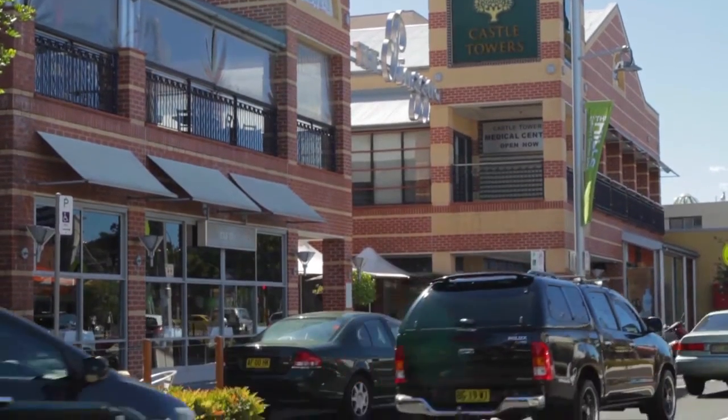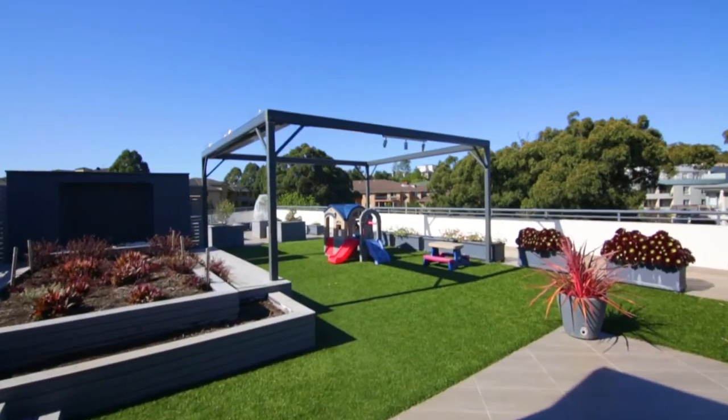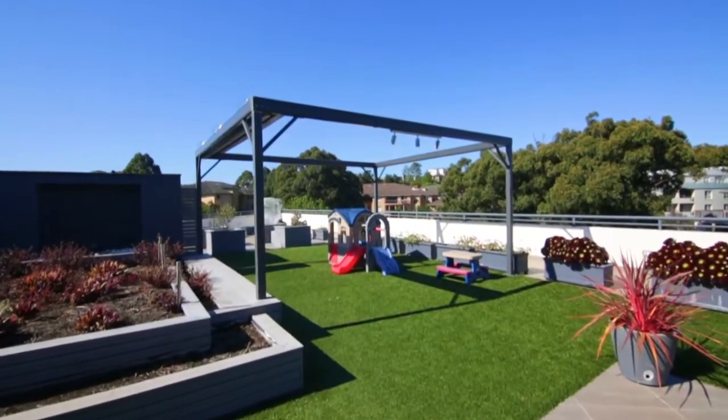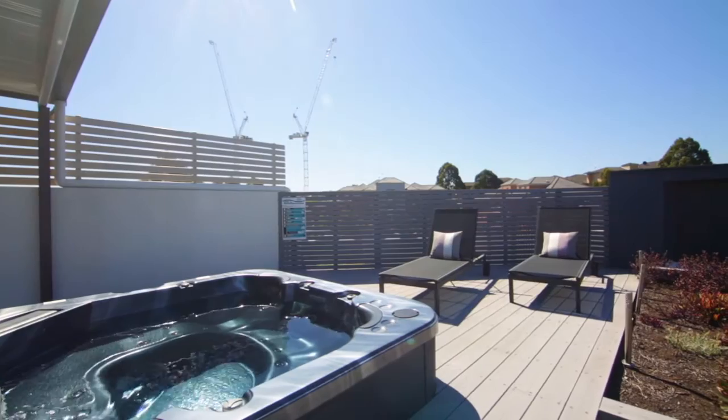The location is walking distance to Castle Towers and the station coming. And of course, the expansive entertaining area, which is over 360 square meters. You have the jacuzzi, grassed area for kids to run around, and the beautiful district views.